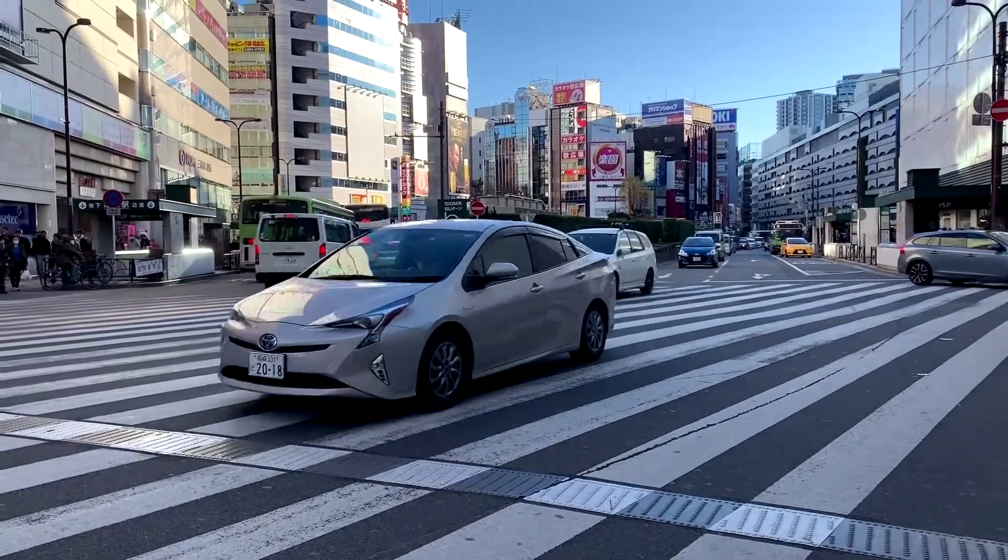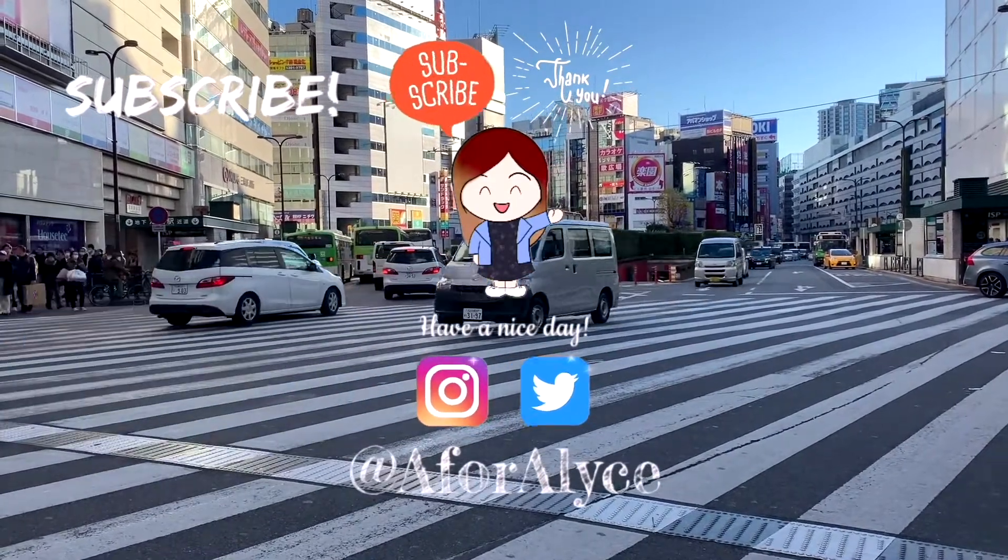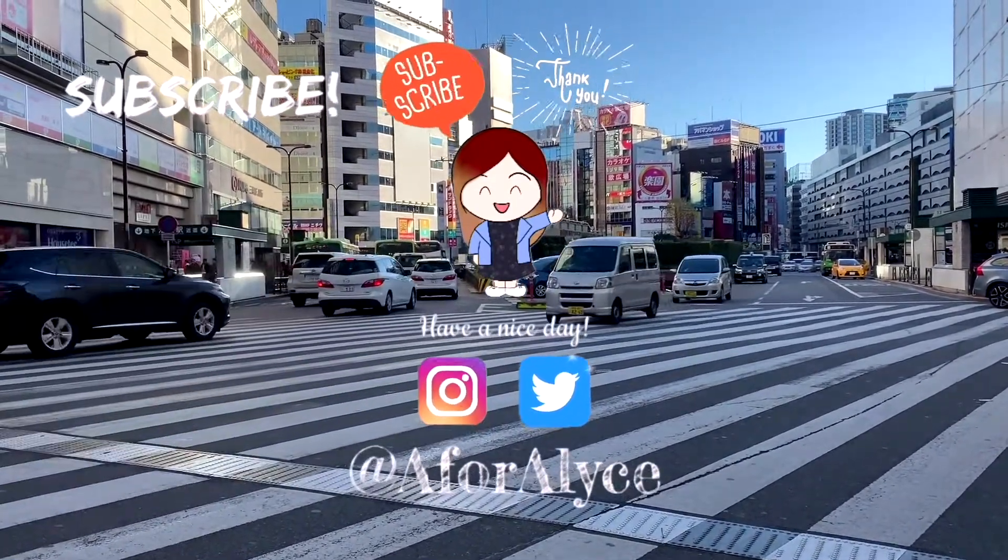So that's it. Thanks for watching and I'll see you in the next one. Bye!